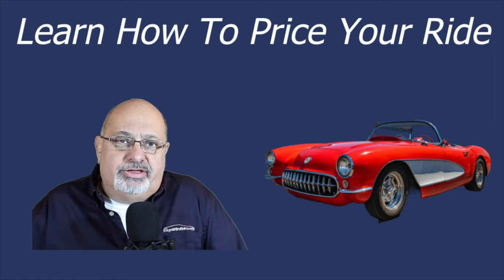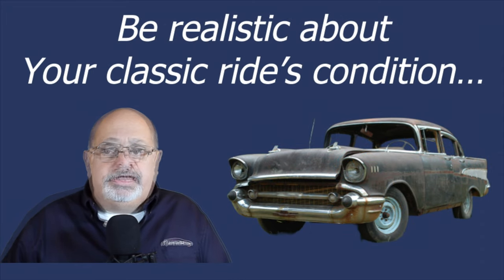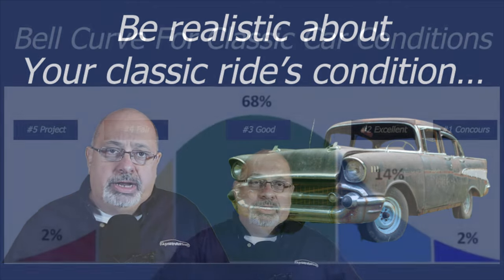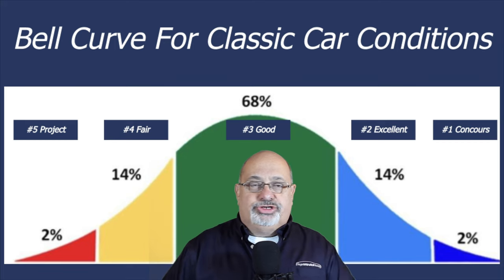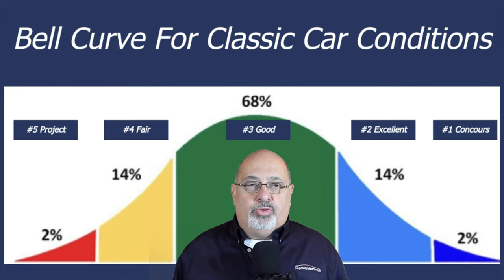In this video I'm going to take you through how to price your collector car accurately and with knowledge. First of all, you have to be realistic about your classic car's condition. It's human nature for most enthusiasts to really play on the strengths of their car. Classic car conditions for a given make and model generally fall into a normal distribution — what's known as the bell curve. Very few will be in the top tier, what we call the number one concours condition.